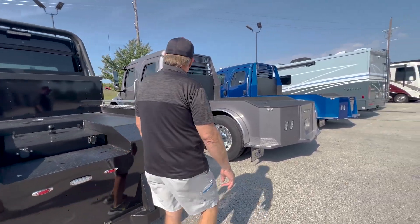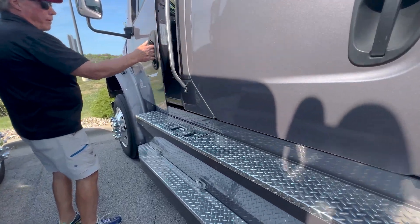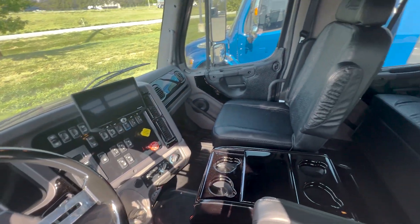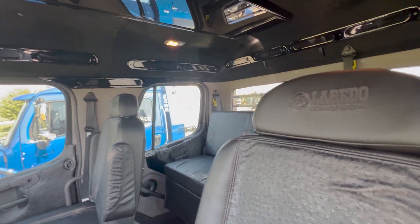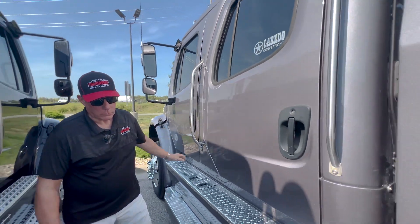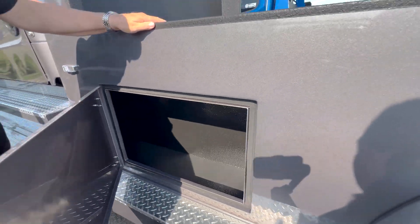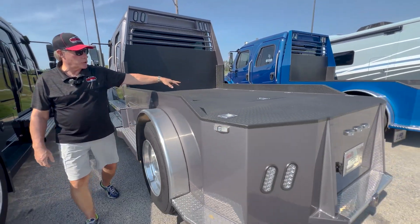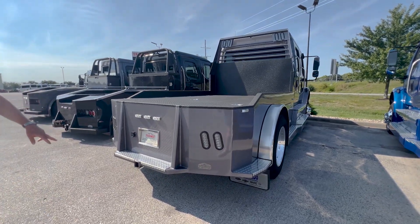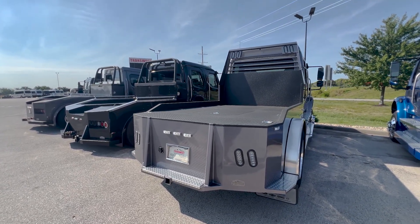Now we're coming to the Laredo. This is a 2023 Laredo in the charcoal gray. On the Laredos, we've got the gooseneck ball underneath this storage compartment right here — the 30,000 pound hitch — and we put a 20,000 pound receiver hitch on our Laredos. Same thing as the Bolts: 30,000 and 20,000 on the receiver. You got two receiver hitches on the Bolt. Beautiful trucks.